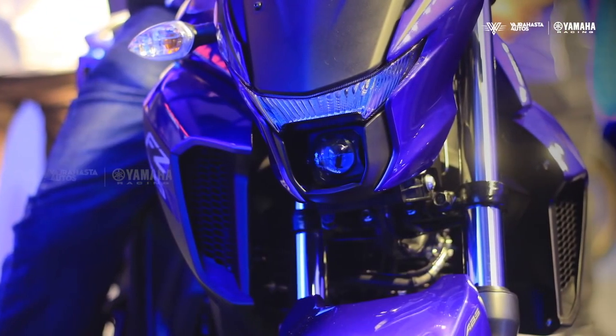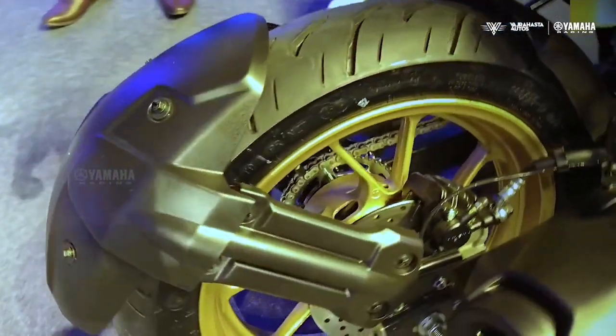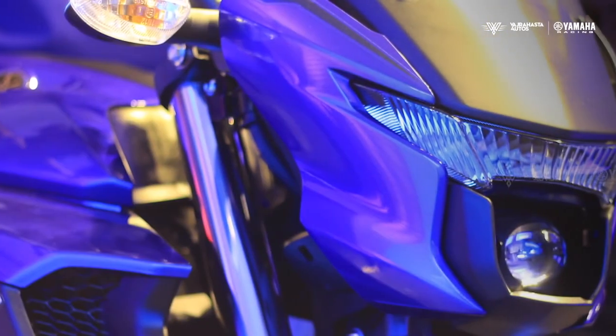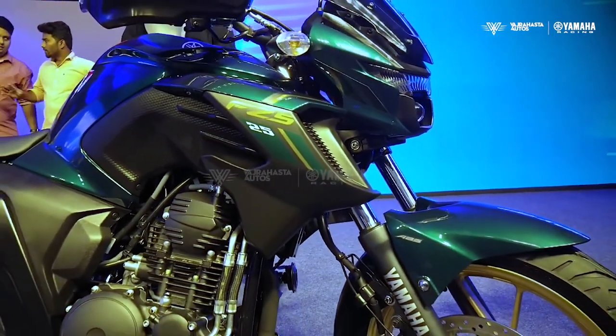Yamaha says the new BS6 FZ25 gets an updated headlight and a lighter body, now weighing approximately 153 kg, which is pretty light in the segment. You also get a wider rear tire for better grip, a new instrument cluster, and some new body panels. There's also something called the advanced midship muffler cover — despite the name, it's nothing more than a plastic cover over the stock muffler for added aesthetics.